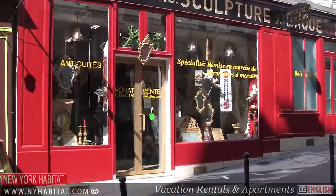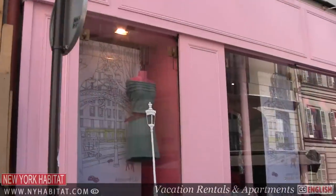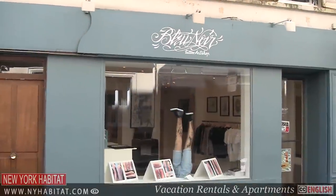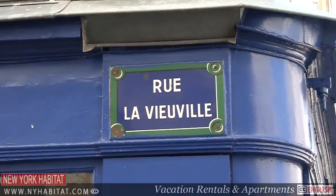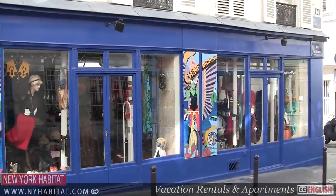Montmartre still remains artsy and bohemian today, evident in the many fashionable and eccentric boutiques. A stroll along Rue Durantin provides great window shopping if you're interested in up-and-coming designers. Rue Vieux Ville also has a cluster of cool shops, including the Design Shop Spree at number 16.